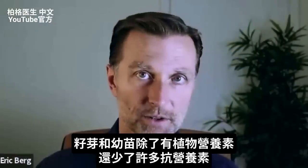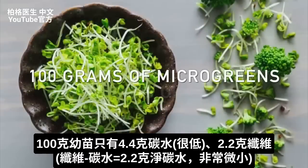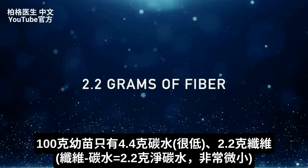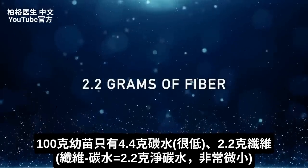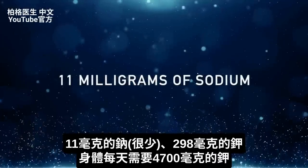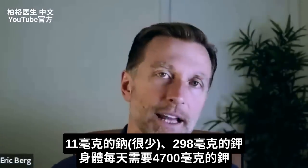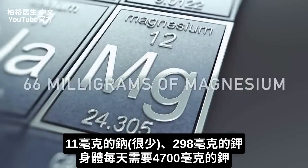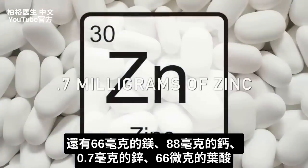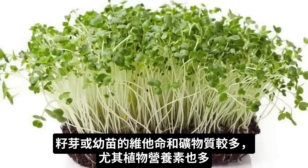On top of the benefits of phytonutrients and reduced anti-nutrients, there's also solid nutrition. In 100 grams of microgreens, you have only 4.4 grams of carbs and 2.2 grams of fiber, so the net carbs is really only 2.2 grams — virtually non-existent. There's 2.2 grams of protein, 11 milligrams of sodium, 298 milligrams of potassium, 66 milligrams of magnesium, 88 milligrams of calcium, 0.7 milligrams of zinc, and 66 micrograms of folate. Overall, there are more vitamins, minerals, and especially phytonutrients in these sprouts and microgreens.